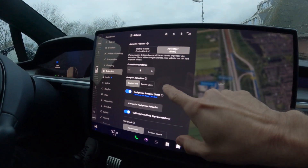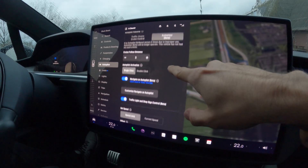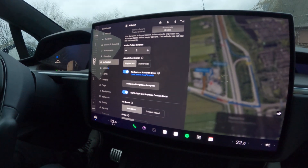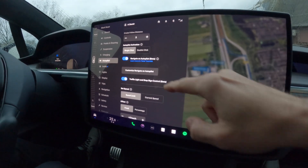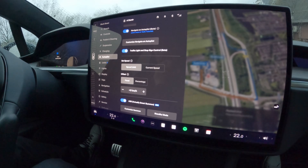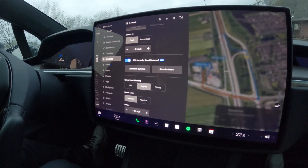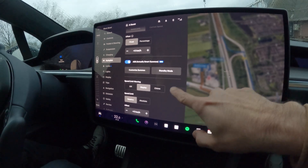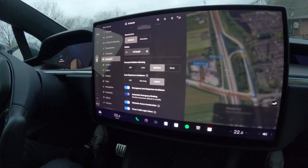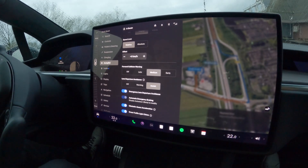I just wanted to show you the settings for the autopilot. We have auto steer on beta and autopilot activation on single click — that's personal preference of course. We have navigate on autopilot, traffic lights and stop sign control — that's actually one of the features of FSD. We also have smart summon, which we will be testing — I hope it works in Europe — and emergency lane departure avoidance set to assist.